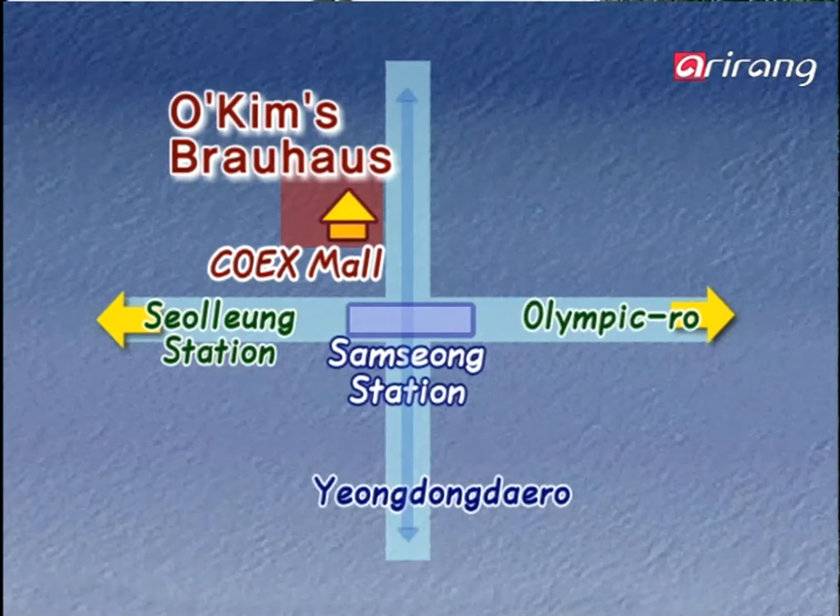Take subway line number two, the green line, and get off at Samseong Station. Come out through exit number six, walk for about 50 meters, and you'll come across the COEX convention hall building.